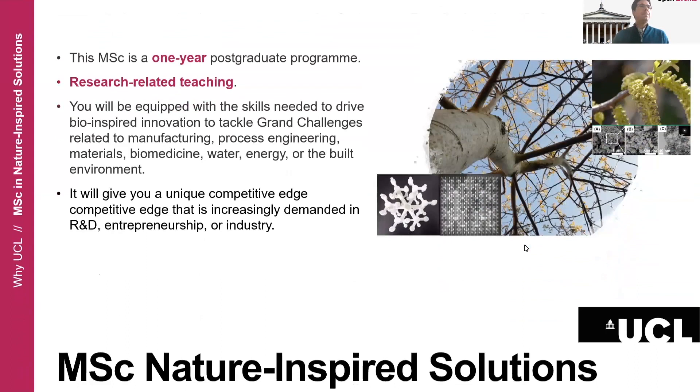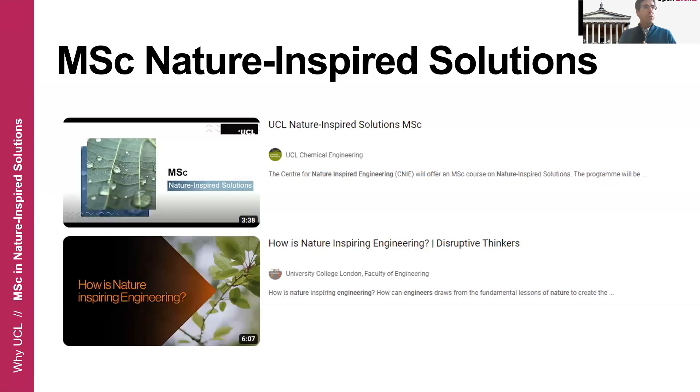If you are more interested in the kind of research we develop here, I encourage you to check two videos we have on YouTube. One is specifically about the program and the second one describes in more detail different research avenues pursued at the Center for Nature-Inspired Engineering here at UCL. Please check these two videos if you want to learn more about the specific types of research and the different challenges we are addressing here.